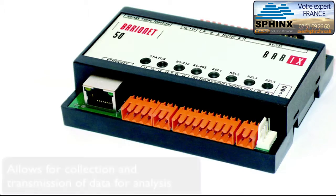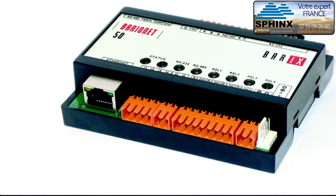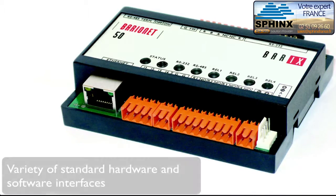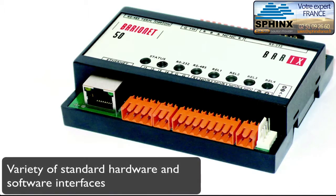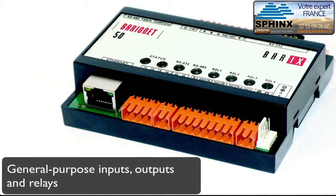The Barrionette also allows for collection and transmission of data for analysis. The Barrionette provides a variety of standard hardware and software interfaces, as well as general-purpose inputs, outputs, and relays for control and monitoring applications.